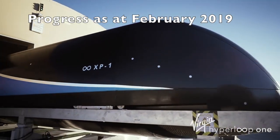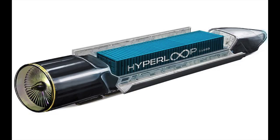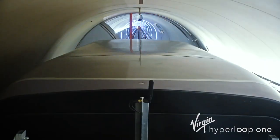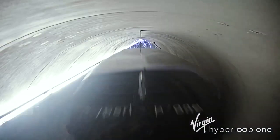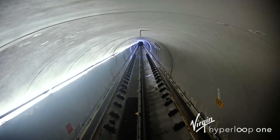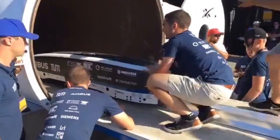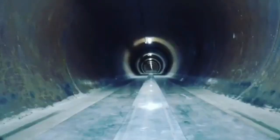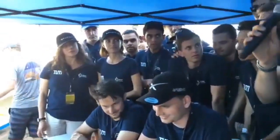Hyperloop One is the biggest commercial company with a $300 million budget. They originally researched air skis, then maglev, achieving 384 km/h in 2017. They haven't announced any technical progress for over a year. WARR Hyperloop entered the SpaceX pod competition, originally with air skis, then maglev, then their pod with wheels ran at 470 km/h — a remarkable achievement for a low-budget student team.